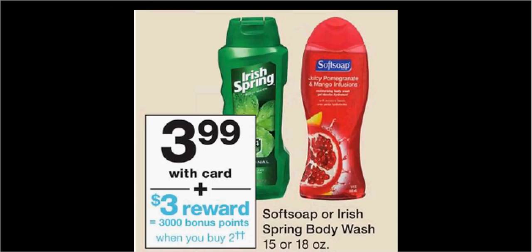Soft Soap or Irish Spring Body Wash is on sale for $3.99. When you purchase two of them, you'll get $3 back in balance reward points. There's a $1 off coupon for the Soft Soap or Irish Spring in your SmartSource of July 22nd. If you buy two and use the two coupons, you'll pay $6 out of pocket. Get the $3 back — it'll be like getting each one for $1.50.